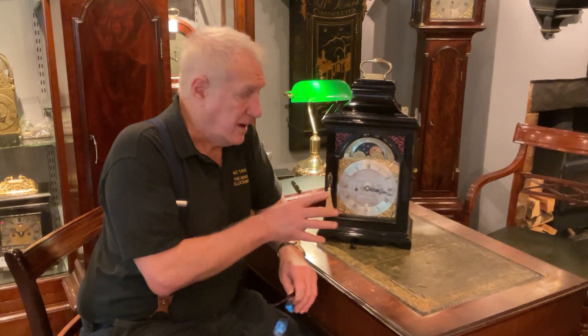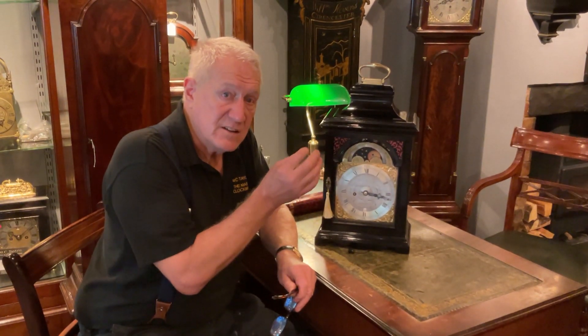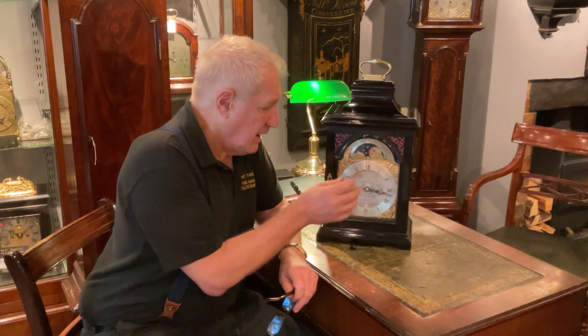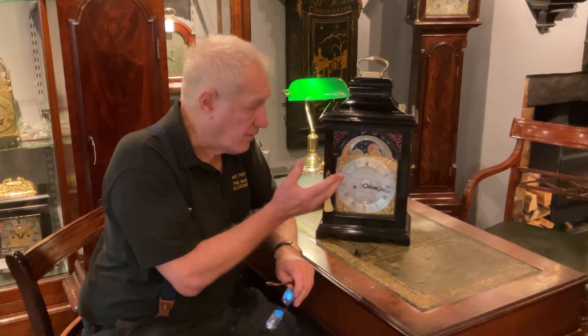It's all original. It's an eight-day striking five-pillar movement with its original verge escapement, which has a detached pendulum hanging from a silk suspension. It also has strike repeats and chimes at the half hour as well as the hour.